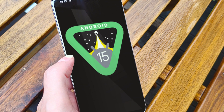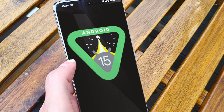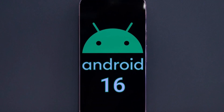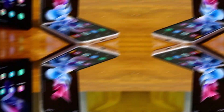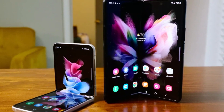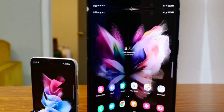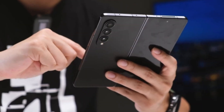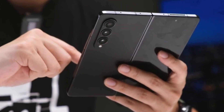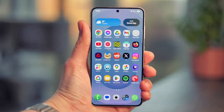Samsung only just started rolling out One UI 7, which is based on Android 15, to many of its recent devices. But now we're already hearing about what's next — One UI 8, which will be based on Android 16. Samsung's next foldable phones, the Galaxy Z Fold 7 and Galaxy Z Flip 7, are expected to ship with One UI 8 right out of the box. That means Samsung is already testing early versions, and one of those test builds just leaked running on the Galaxy Z Fold 6, giving us our first real peek at what to expect.